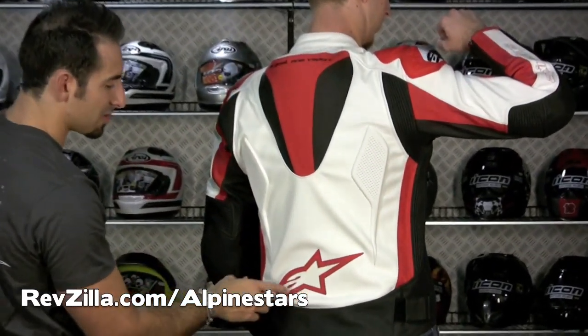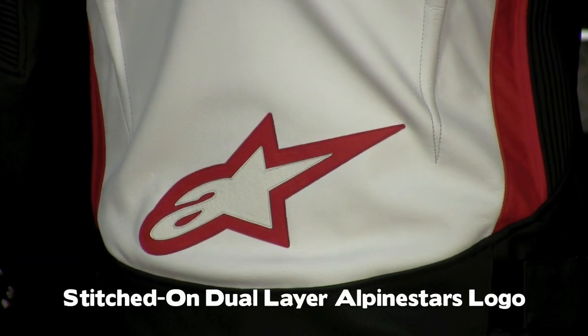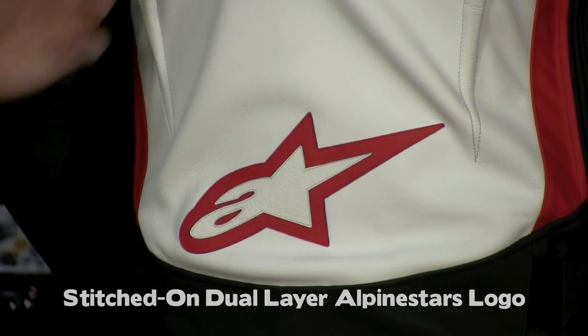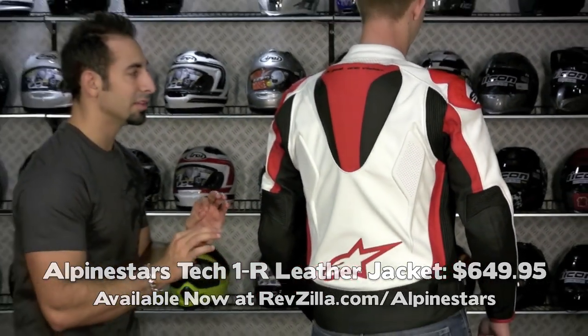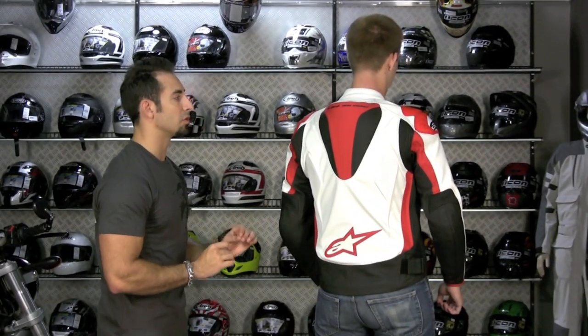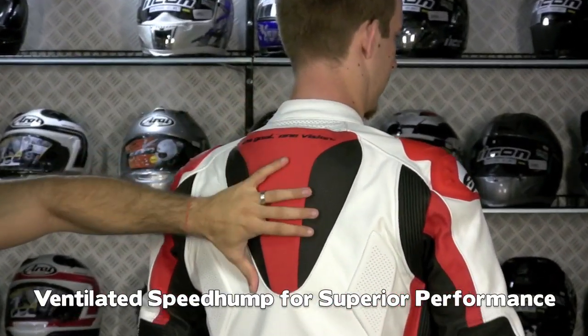Scrolling down, there's a big Alpinestars logo that's actually sewn on in two different layers — it's one of those style and detail upgrades. This coat is $649, not an entry-level coat, so at that level there are a lot of small details that just make it a beautiful jacket. The top of the hump is perforated and drilled to flow air to the back.